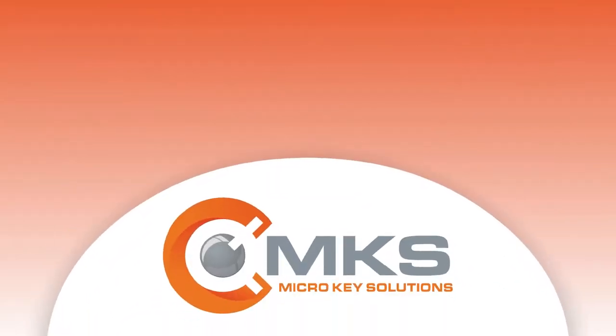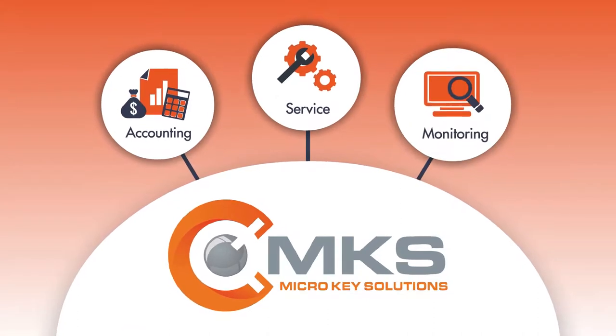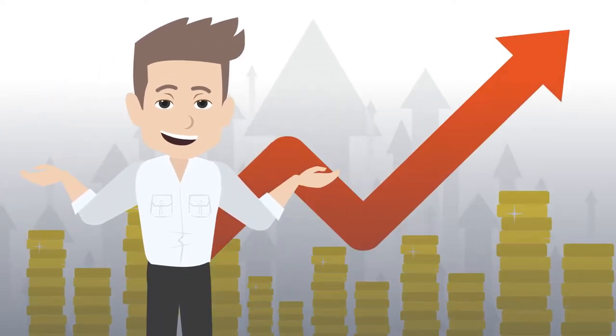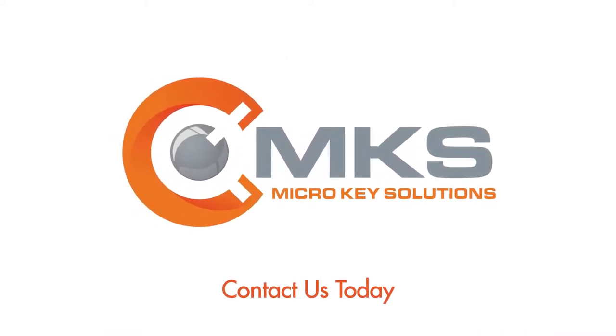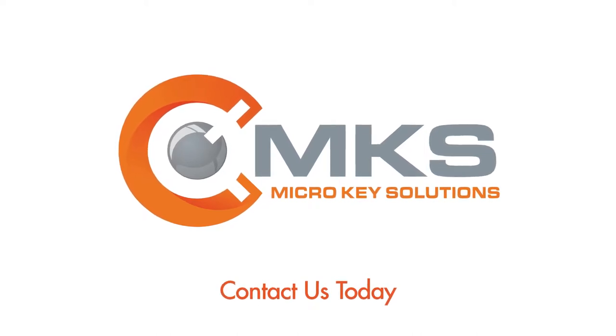At MicroKey Solutions, we offer better solutions made easy. By consolidating everything into one platform under one roof, you'll be able to maximize your productivity and achieve new levels of success. Contact us today to learn how we can customize our industry-specific software solutions exactly to fit your alarm business needs.